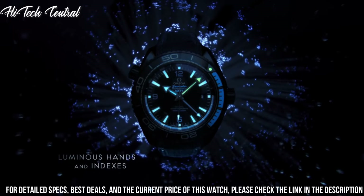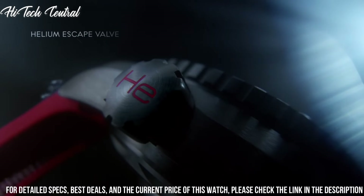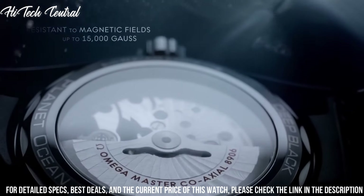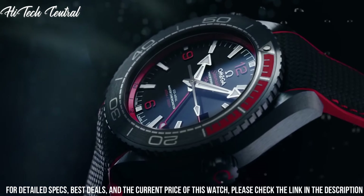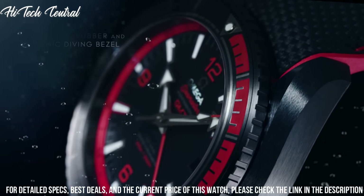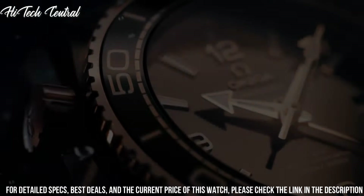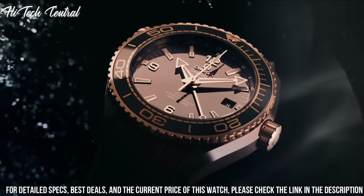Scratch resistant sapphire crystal. Screw-down crown. Transparent case back. Round case shape. Case size: 39.5 mm. Case thickness: 14.16 mm. Band width: 21 mm. Fold over clasp with a push-button release. Water resistant at 600 meters, 2,000 feet. Functions: date, hour, minute, second. Coaxial escapement. Chronometer. Helium escape valve. Seamaster Planet Ocean Series. Dive watch style.